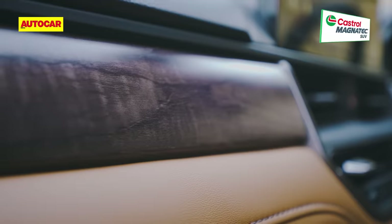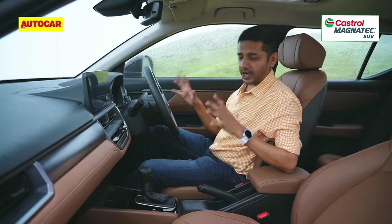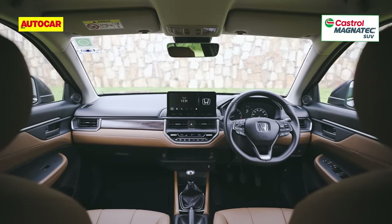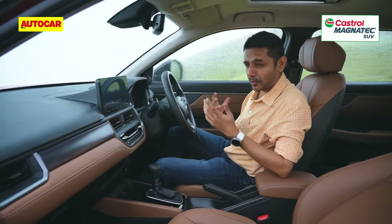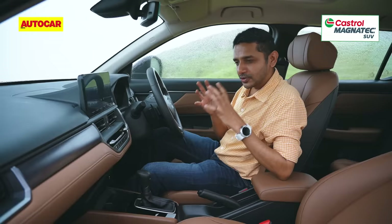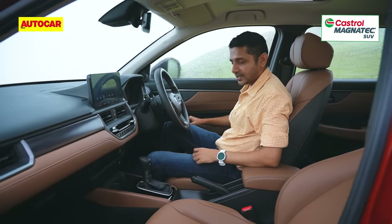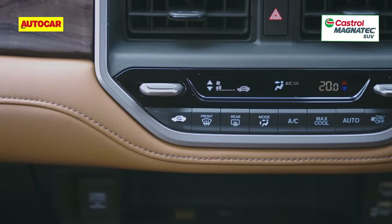Moving to the front of the cabin, the restraint from the exterior design is carried over. The dashboard design is pleasantly uncluttered, elegant and a little understated — it gives a bit of an old-school luxury feel, especially with the faux wood effect and leatherette trim with cross-stitching that extends to the door pads and armrests. Quality on the whole is typically Honda-high; even the hard plastics feel very well put together.